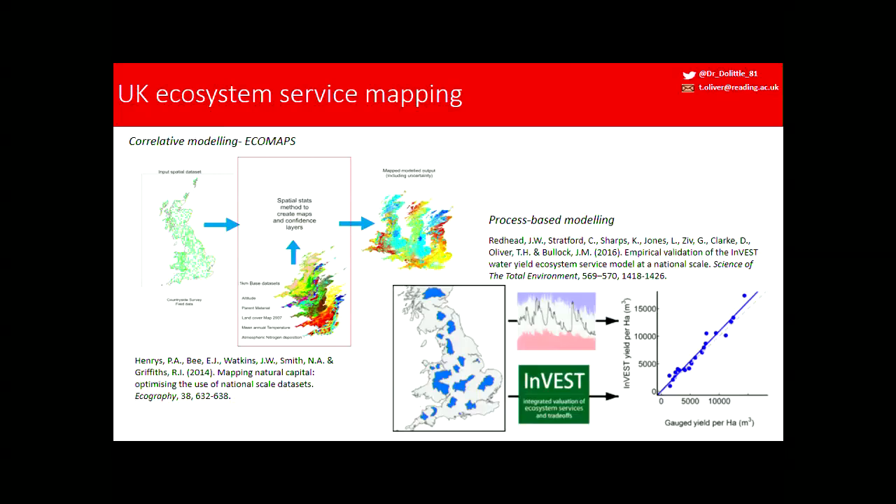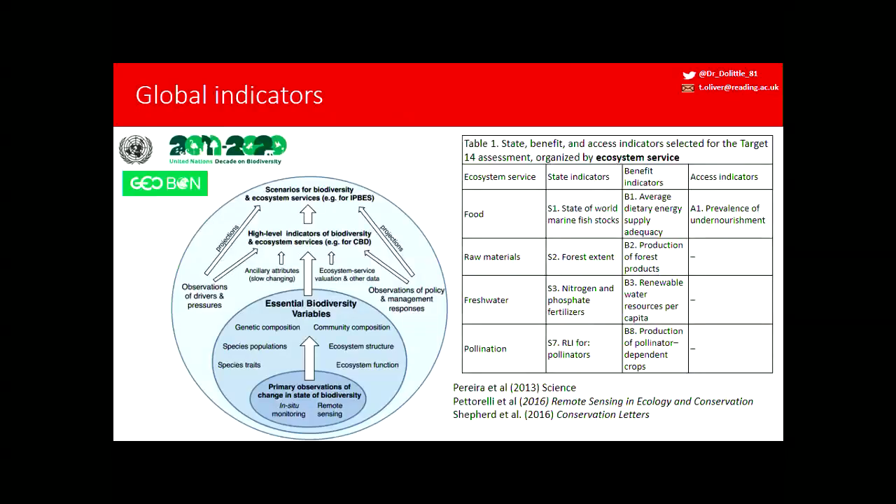Of course, the UK is blessed with quite good datasets. For global indicators, many countries are much more data-sparse and we have to come down to the lowest common denominator: simplified essential biodiversity variables capturing information on species populations and traits, and ecosystem functions such as net primary productivity. There have been attempts — including a latest paper by Shepard just this week — looking at global indicators of the state of ecosystem services: fish stocks, forest extent, and the red list indicator for pollinators.